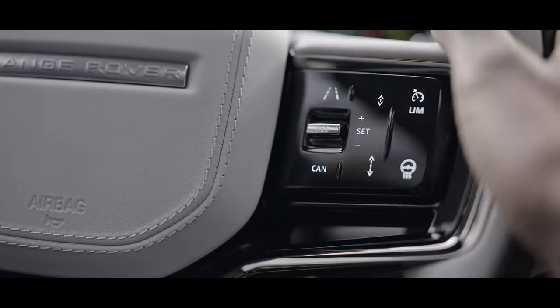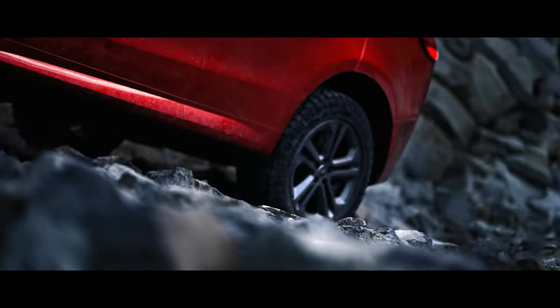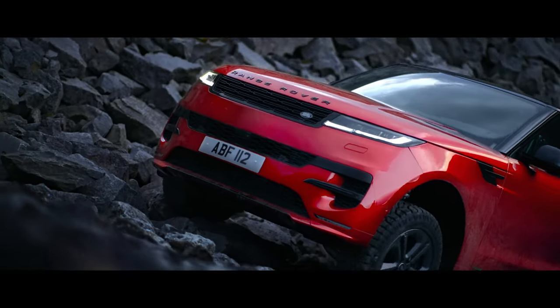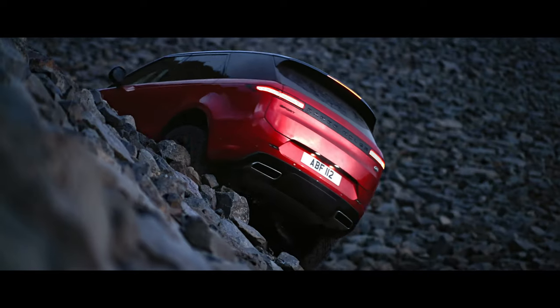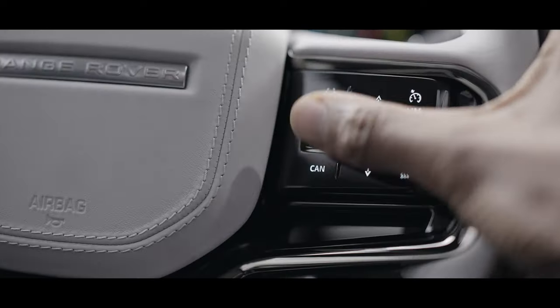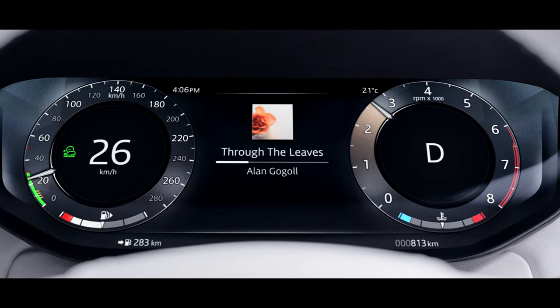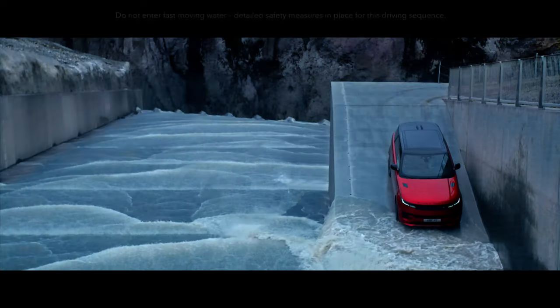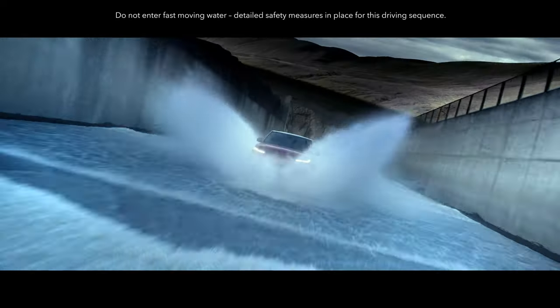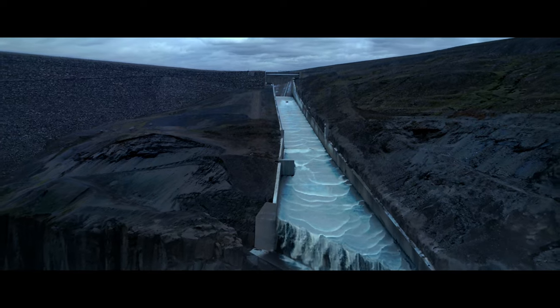Range Rover Sport takes the stress out of all-terrain driving with the world's first adaptive off-road cruise control. It takes the concept of all-terrain progress control to another level by sensing the terrain and fine-tuning the speed for optimum traction and control, minimizing your workload behind the wheel. It even allows you to set and maintain the desired comfort level. The new Range Rover Sport — performance that can take you anywhere.